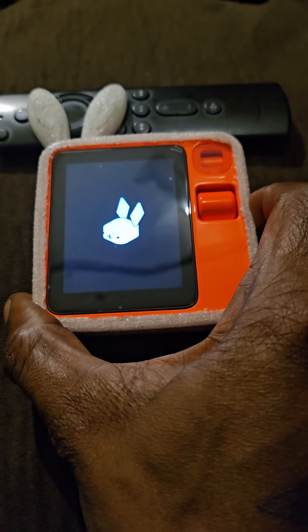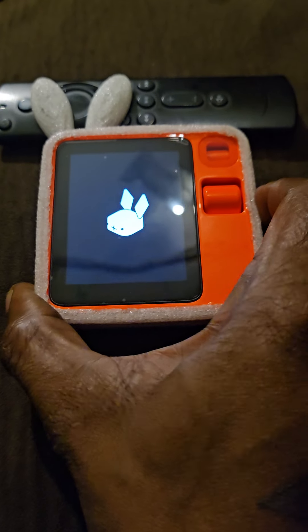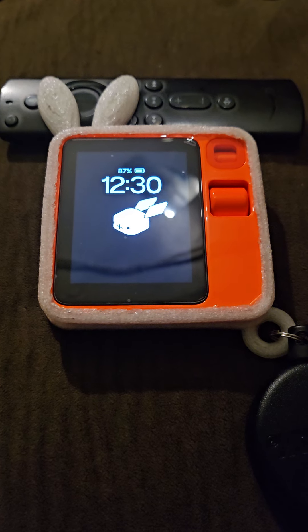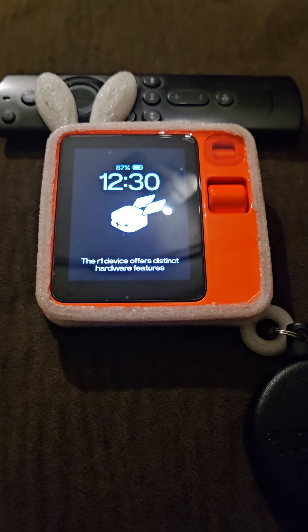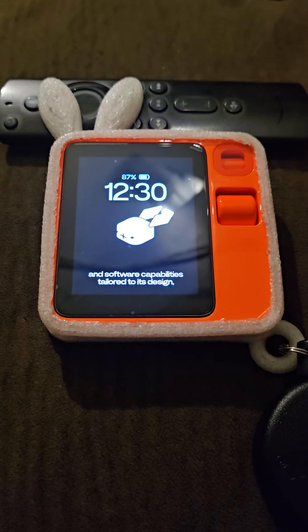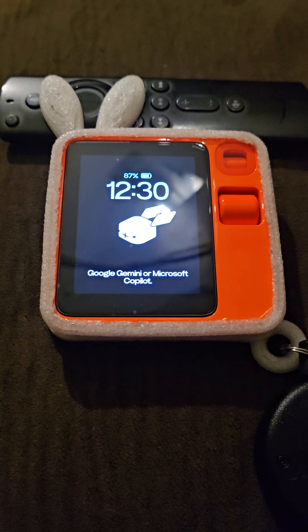Compared to Google Gemini or Microsoft Co-Pilot, how does the R1 device stand up? The R1 device offers distinct hardware features and software capabilities tailored to its design, providing a unique user experience compared to Google Gemini or Microsoft Co-Pilot.